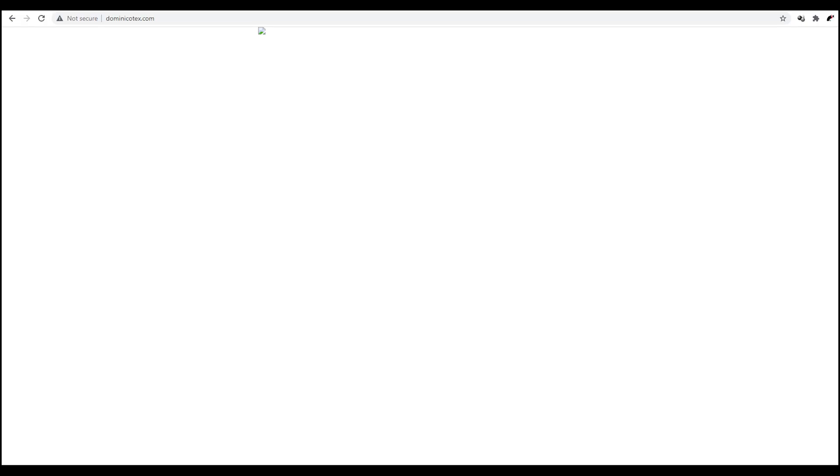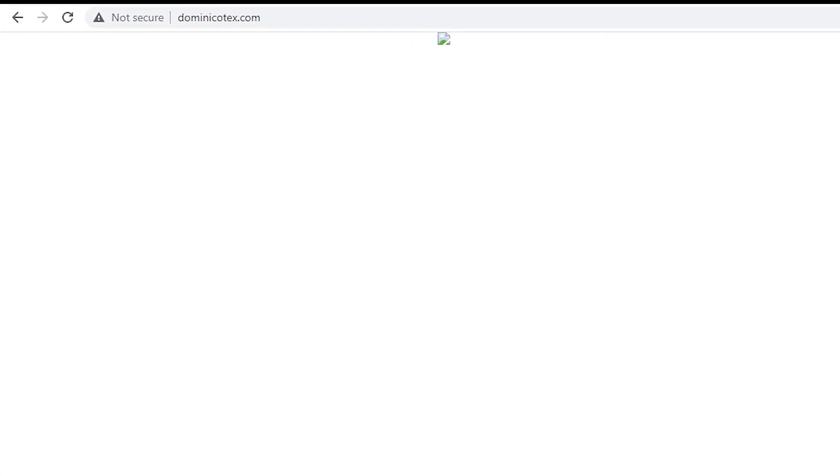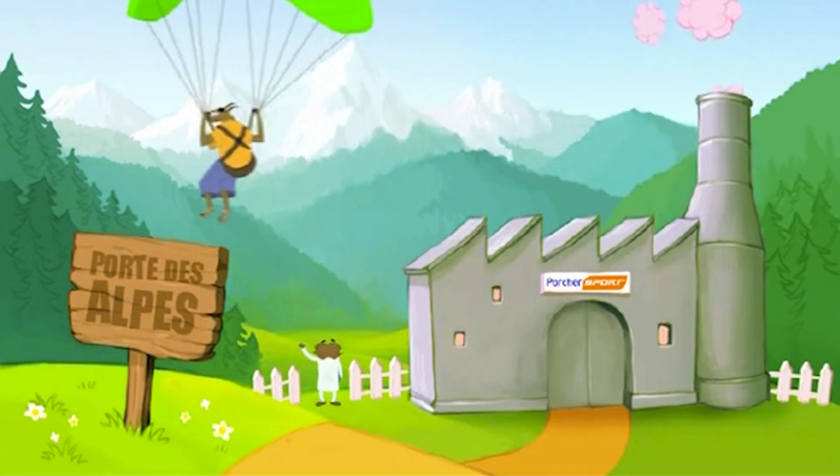Dominico's website is this — with the broken image at the top. And that image is supposed to be an under-construction picture, but they couldn't even get that right. But at least they're not making videos of flying goats and beavers.